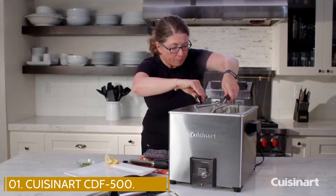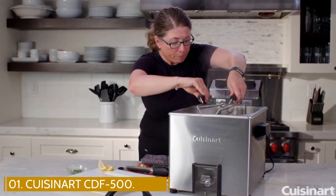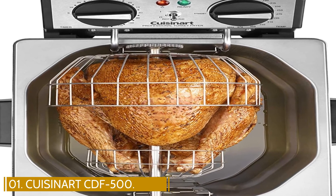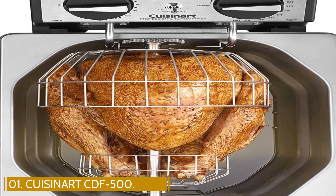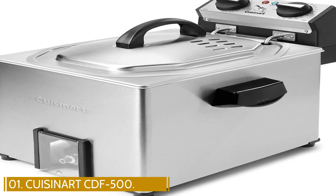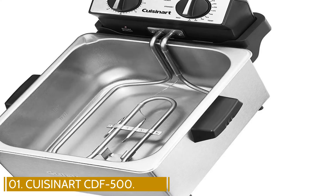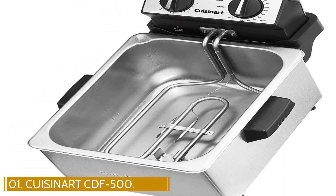Not only can it fry turkeys, but it can also churn out crispy onion rings, seafood, chicken, veggies, donuts, and more. Its rotisserie setting brings additional versatility, and it includes a 120-minute timer and adjustable temperature control. A lid helps keep fingers and arms safe from splattering meat juices and bubbling oil.